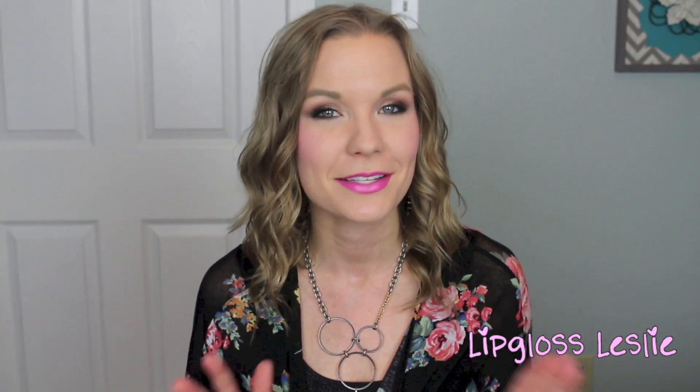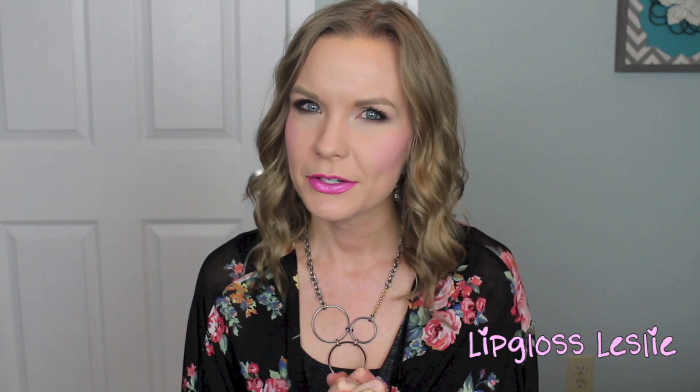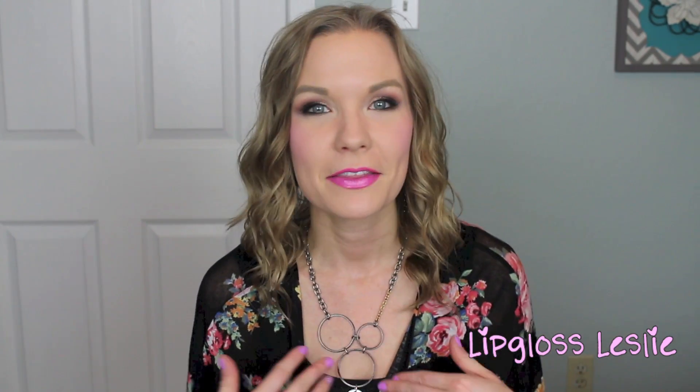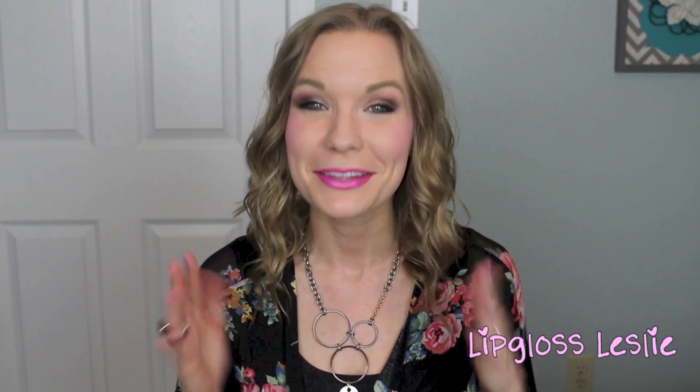Welcome back! Today I'm continuing my favorites for spring series, and this video is going to be my favorite lipsticks for spring. This series may end up being just two videos — I did blushes and now lipsticks. I thought about nail polishes and eyeshadows, but I'm not sure. Let me know, and maybe I'll fit that in.